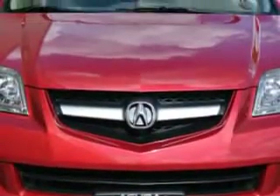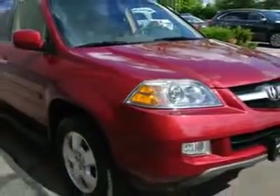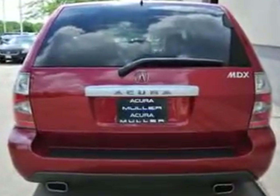The 2006 Acura MDX SUV, all-wheel drive, equipped with a six-cylinder engine and an automatic transmission, with only 82,074 miles. Enjoy an impressive 21 miles to the gallon on this family SUV, with features like rear defogger, front wipers, and more.